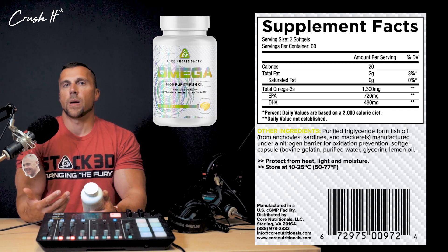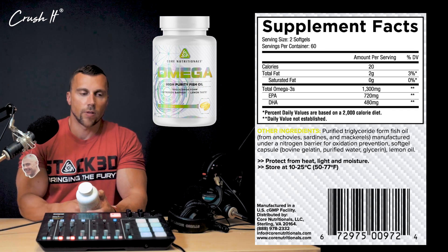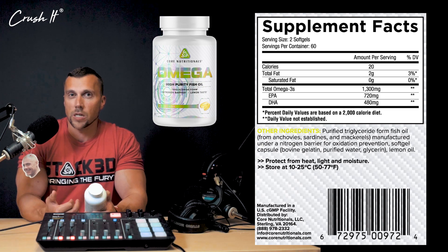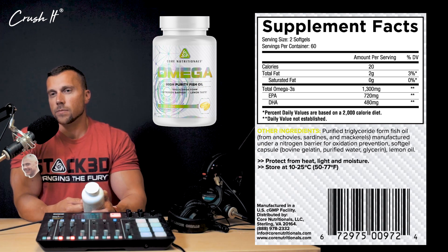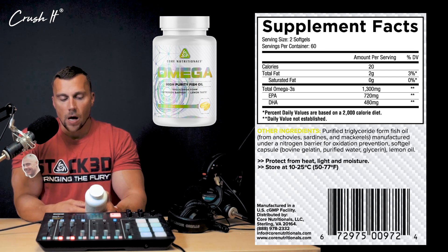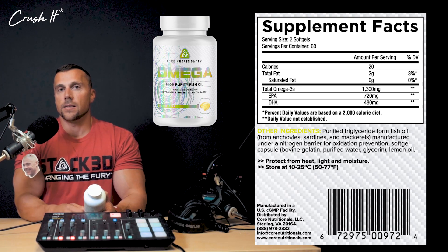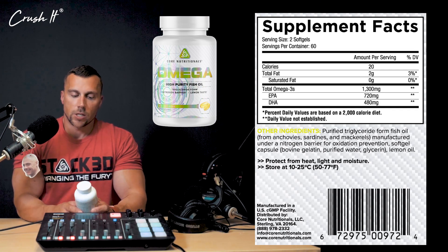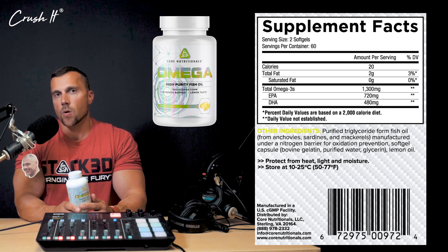Why do you take fish oil? There is just a myriad of benefits. It can help with triglyceride levels, there is some evidence showing it can help with joints because of the anti-inflammatory effects it may have, eyesight, brain health and mood, hormone regulation - there are so many reasons why you would take Core Omega.